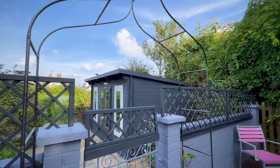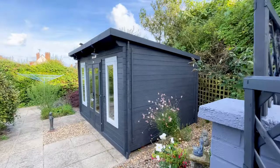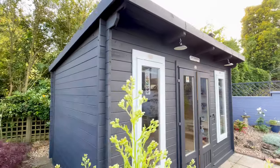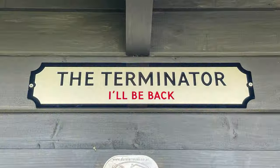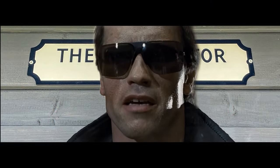Hello and welcome to another episode of Dunster House TV. Today we're in Southwold on the Suffolk coast visiting Siobhan and her log cabin office, the Terminator. I'll be back.